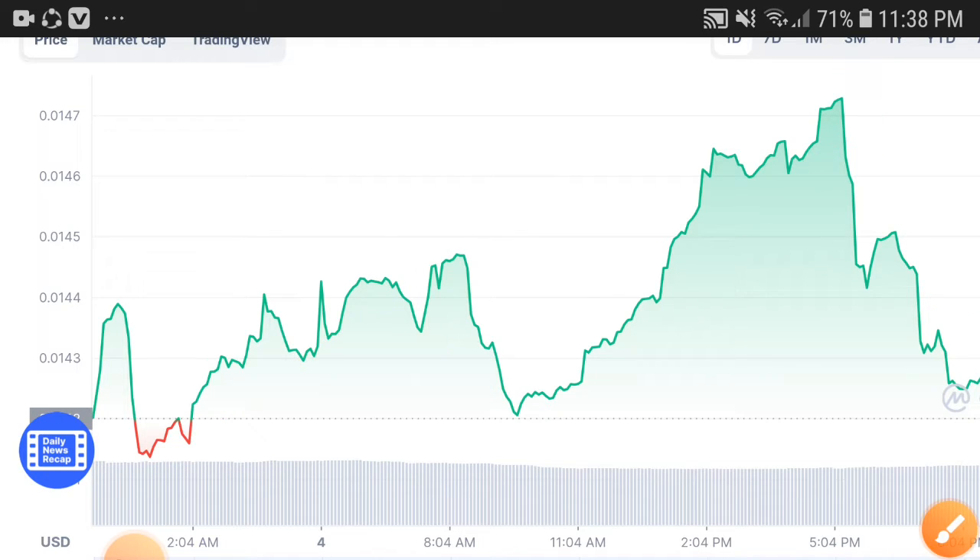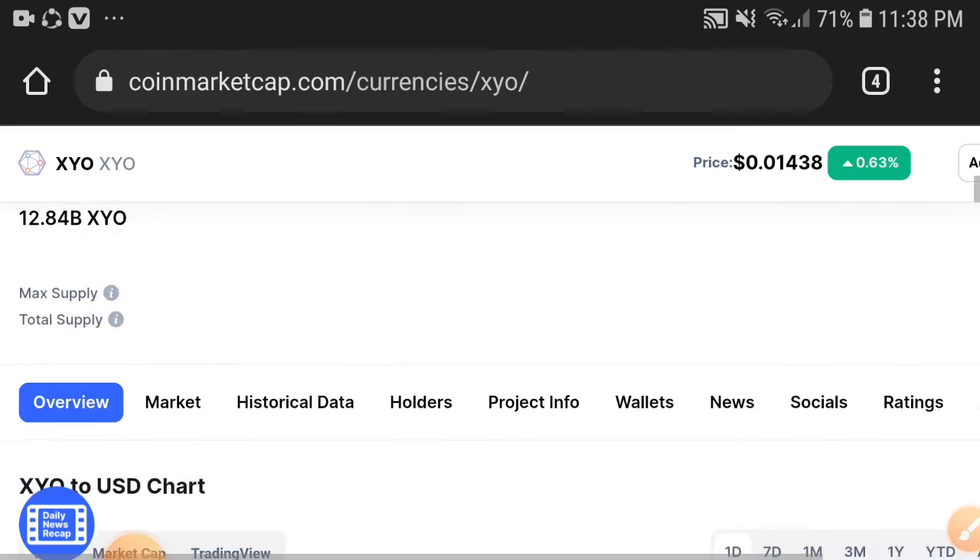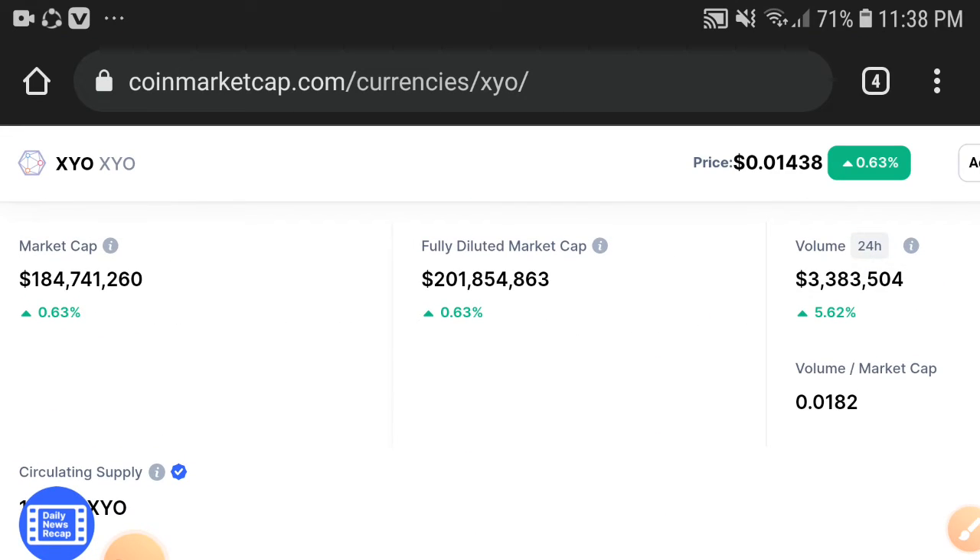I'm sure that after this dump, it will pump up again. So I'm relaxed, and I'm happy that it slowly dumped down — I'm sure it will pump up more than the dump. My advice and opinion for everyone is to kindly ignore this temporary dump, because after that it will take a very huge pump.